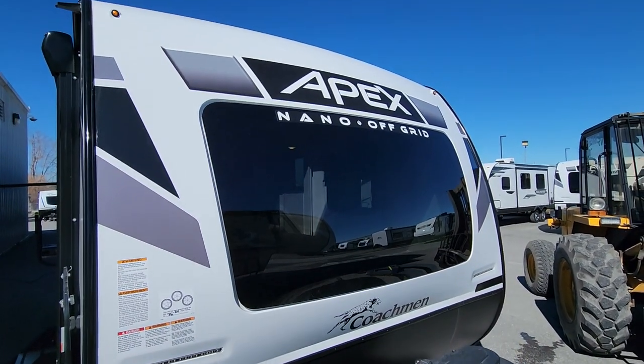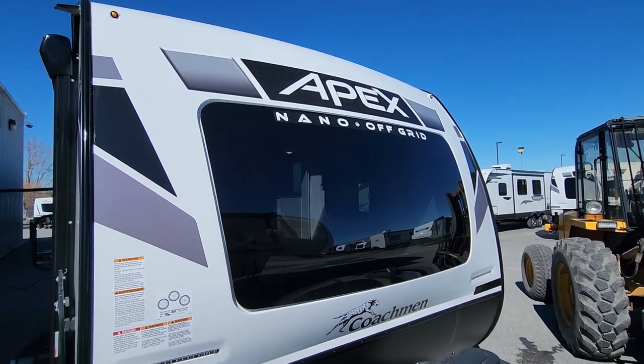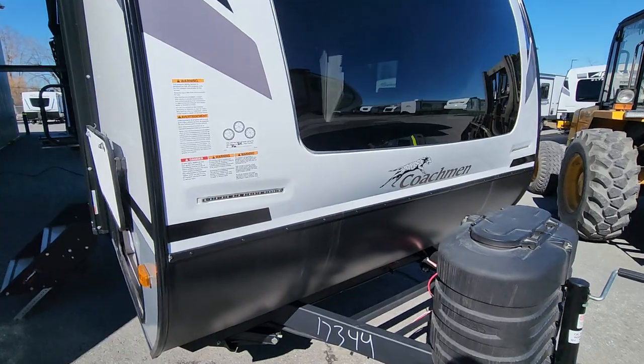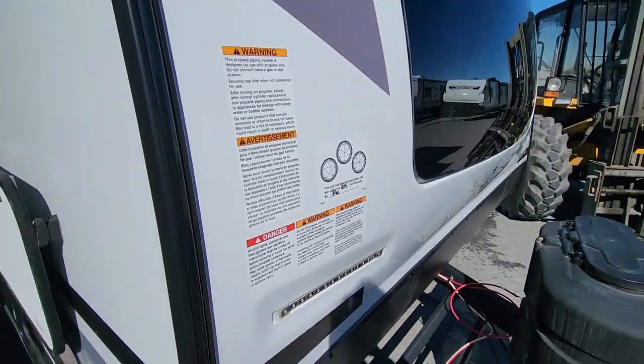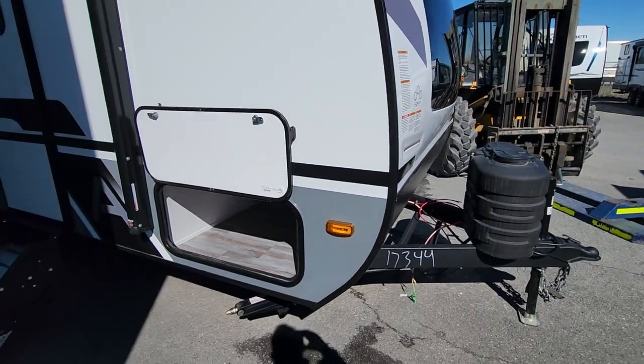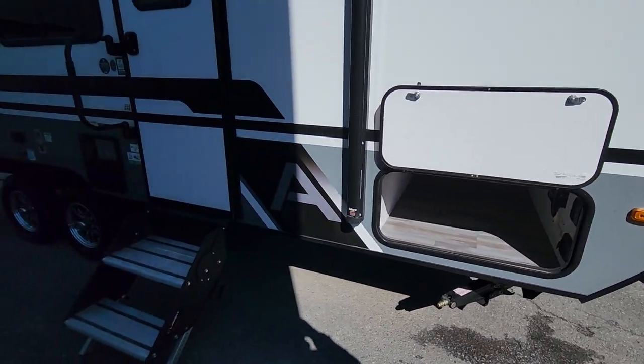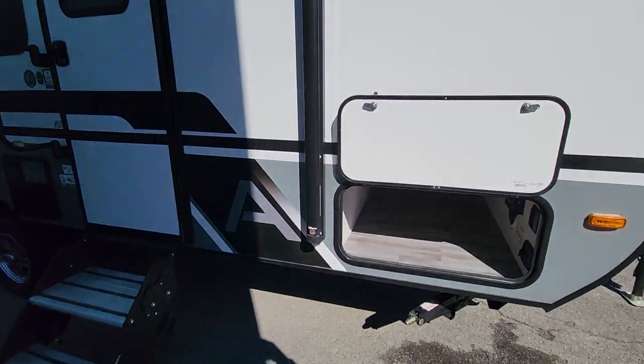We've got the great windshield up here that brings in a ton of light up front. We've got a nice high stone guard coming up a couple of feet to protect the front. There are also two LED light strips facing forward — right where you want them when you're hooking and unhooking. As we come around the corner, we have very large jacks on all four corners for lots of stability.